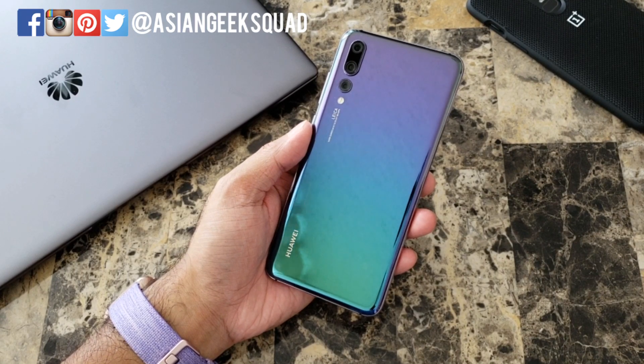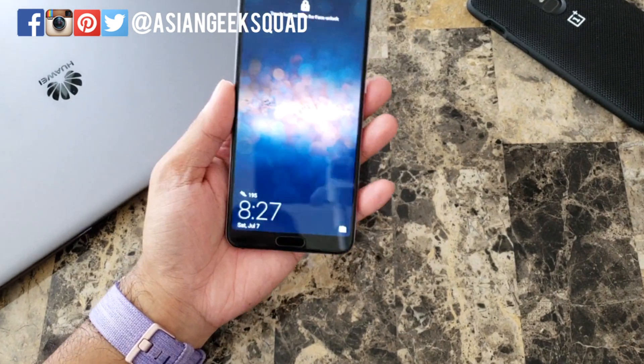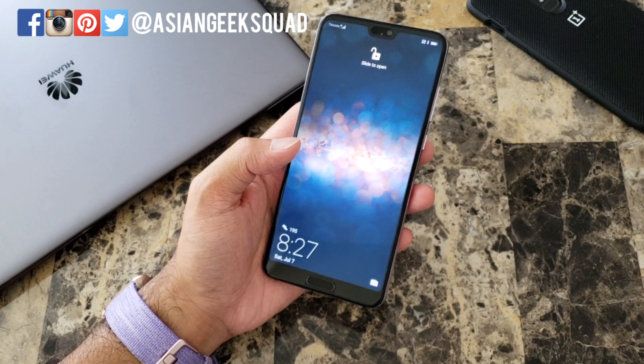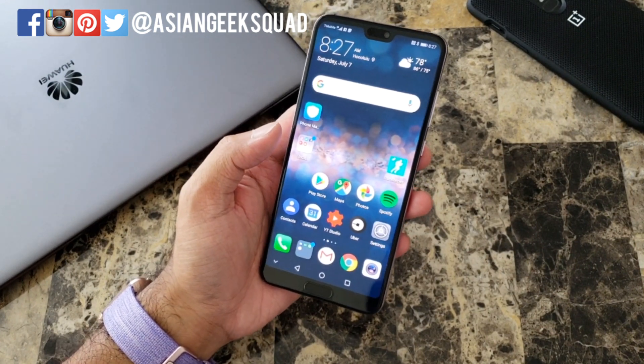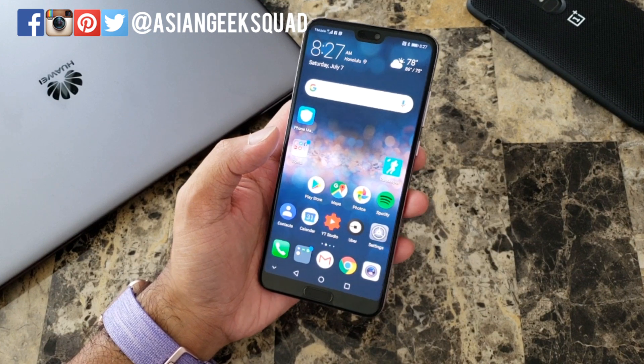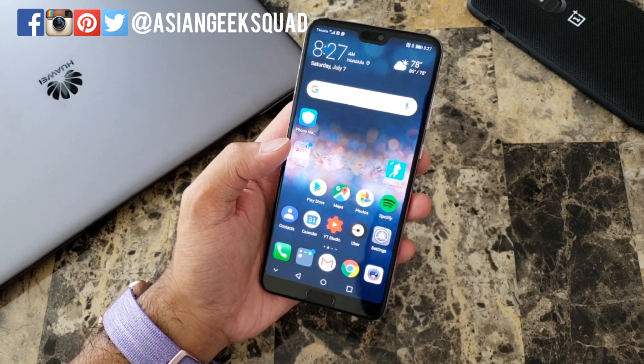Aloha everyone, this is Max with Asian Geek Squad and here we are day one with the Huawei P20 Pro. If you just got this phone and you're having problems with settings and things like that, I feel you — I am getting the same thing.